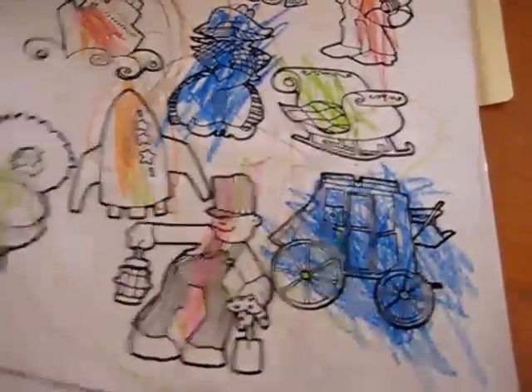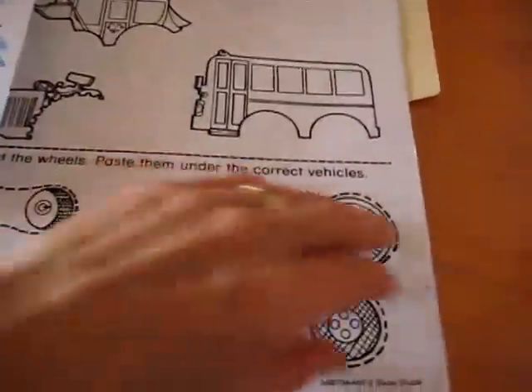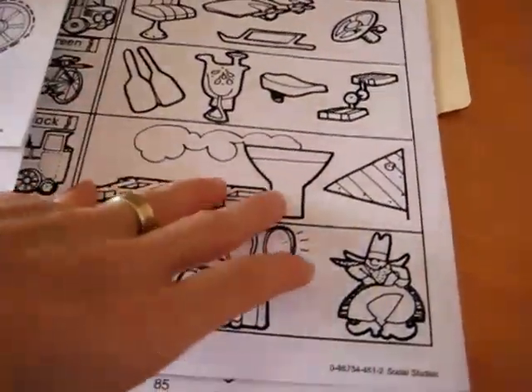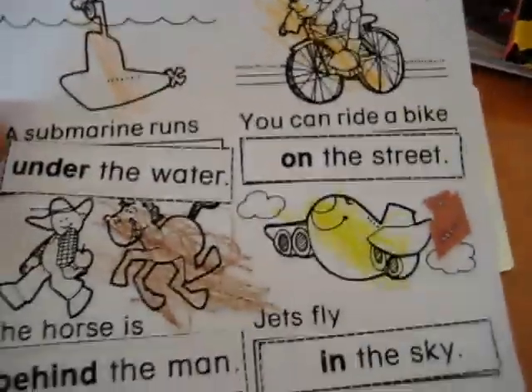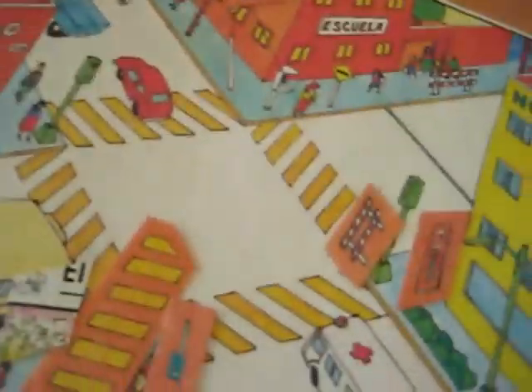Here are some of the worksheets that he got to do, and some more that he still needs to do. I find it helps to have everything in one nice little folder so you can go back and review what he's done. Because it's a topic he really enjoys, he'll be happy to revisit it.